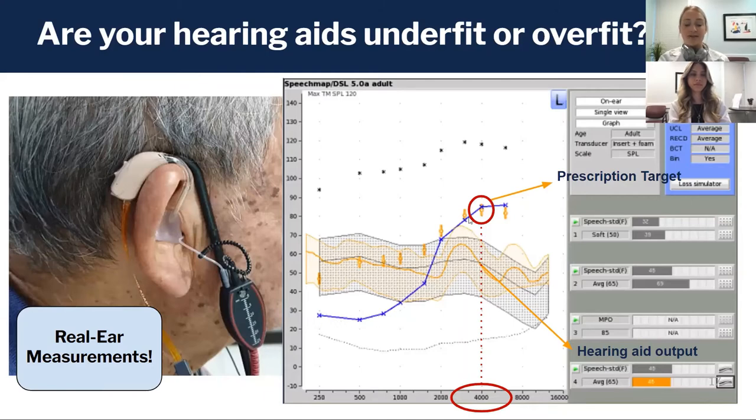The blue line shows the softest sound this person can hear — the data from their hearing test, their audiogram — and the higher the line, the more hearing loss on this graph. The shaded orange area is what we're measuring with the microphone in the ear, and the bold line going through it is the median of the output measured at each pitch.